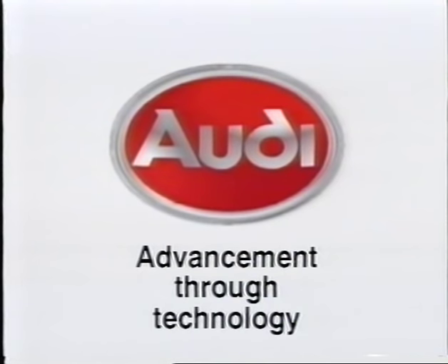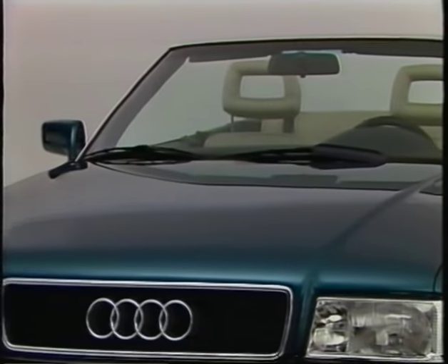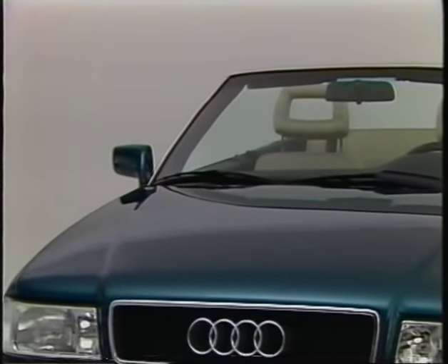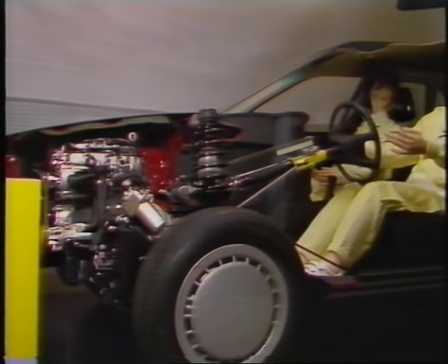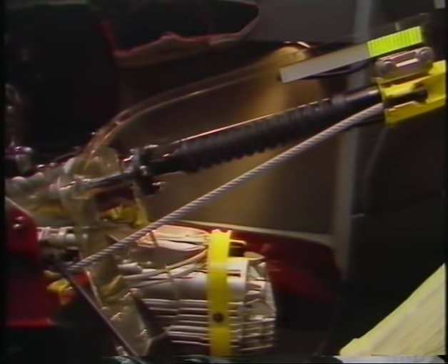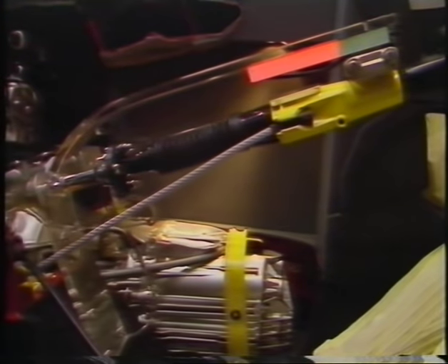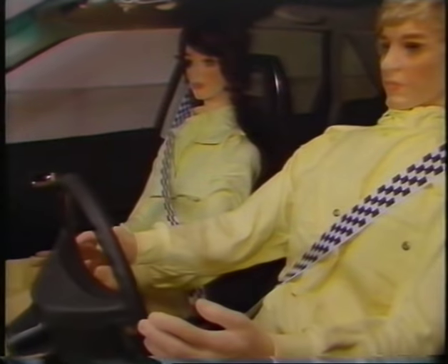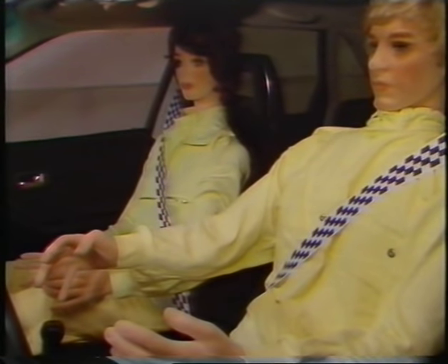In addition to the special features, the Audi convertible naturally has everything which is typical of an Audi — all the features Audi has to offer in the way of active and passive safety. The Audi Procon-10 safety system protects the driver and front passenger when wearing seatbelts. In the case of frontal impact, the steering wheel is pulled away from the driver's head and out of the danger zone. At the same time, the front seatbelts are tensioned and restrain the driver and front passenger together with the vehicle.